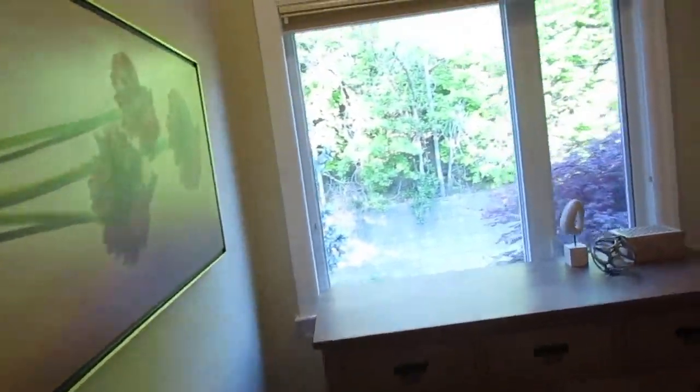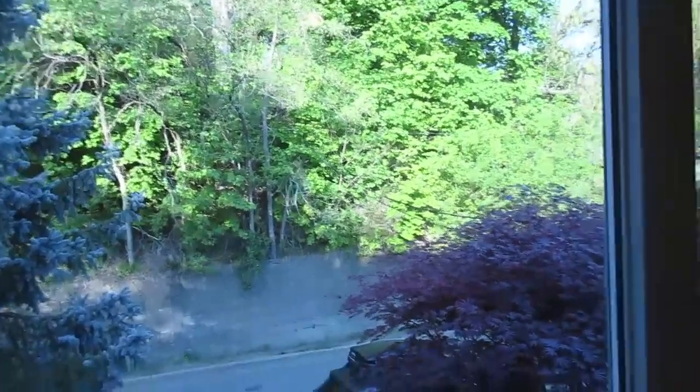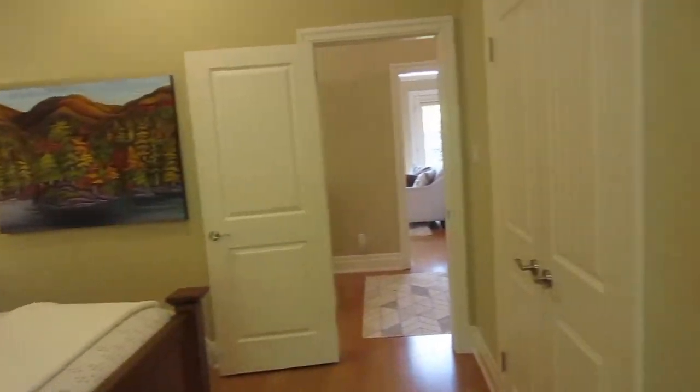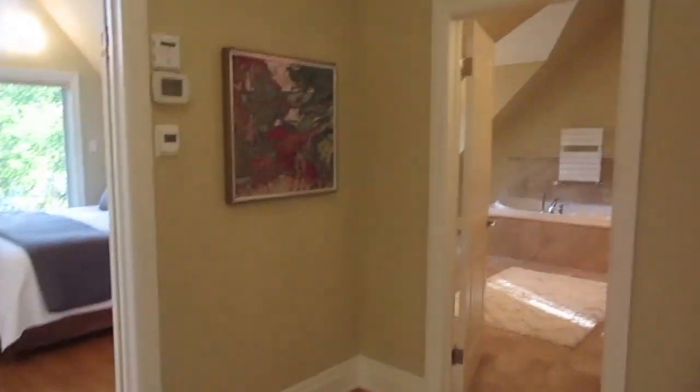Here in the third bedroom — beautiful ceilings, gorgeous condition, double closets. Location, location, location: every room offers privacy, quiet, and greenery. It's really special. The neighbors have kids of all ages and people at different stages of life — a really warm community. Pre-pandemic they had potlucks and all that kind of thing. Come and check it out.